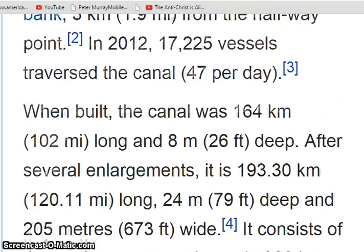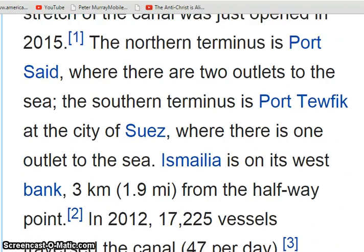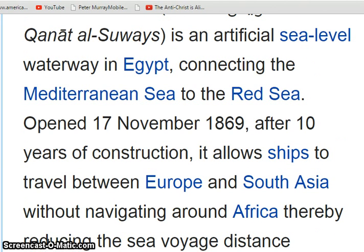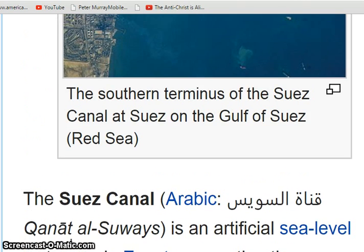193 kilometres or 120 miles, 79 feet deep, and 670 feet — 205 metres — wide. So excavating all of this, how did they take into consideration the curvature of the earth? Or did they just dig a long straight trench? Especially when they were building it back in 1869 — would they have had the technology to accurately account for the curve of the Suez?